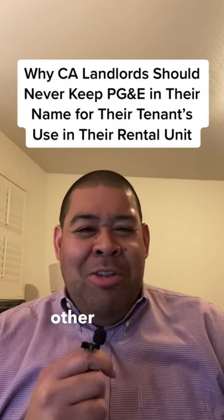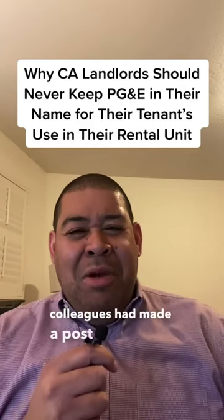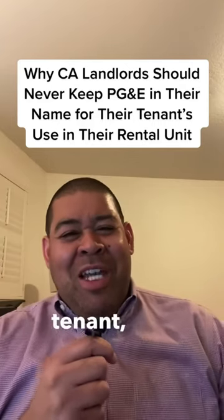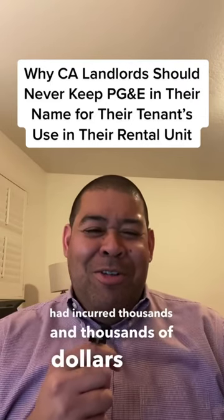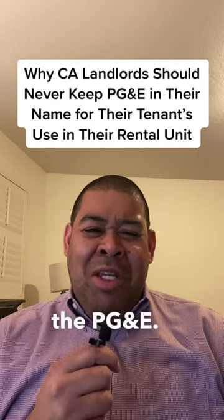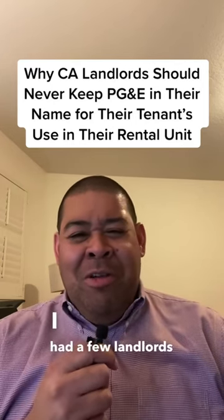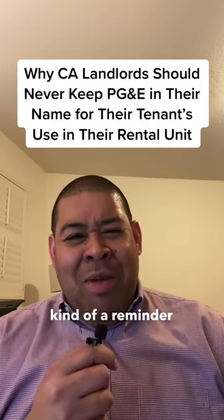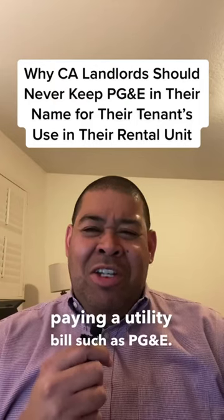I was in court the other day and I saw on Facebook one of my mediator colleagues had made a post about how this tenant in a case he was working on had incurred thousands and thousands of dollars of unpaid utility bills and debt, particularly with PG&E. That always reminded me — I had a few landlords last year where the landlord was paying a utility bill such as PG&E.